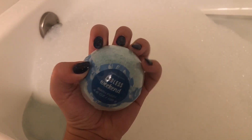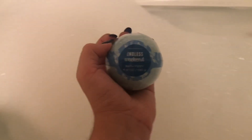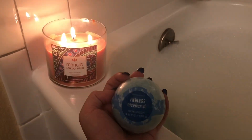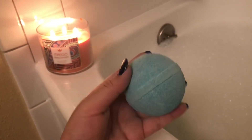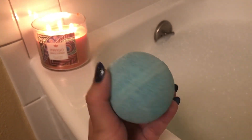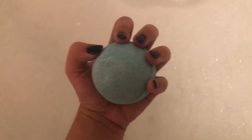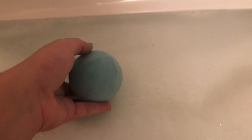Next is making sure to have that perfect bath bomb, of course, especially from Bath and Body Works. The one I have right here is called Endless Weekend. It's a cute little blue bath bomb — like being in a blue lagoon. See how pretty it is? It is so beautiful. Now I am going to put the bath bomb inside the bath so it can look like that perfect blue lagoon feeling. Ready, set, and drop.